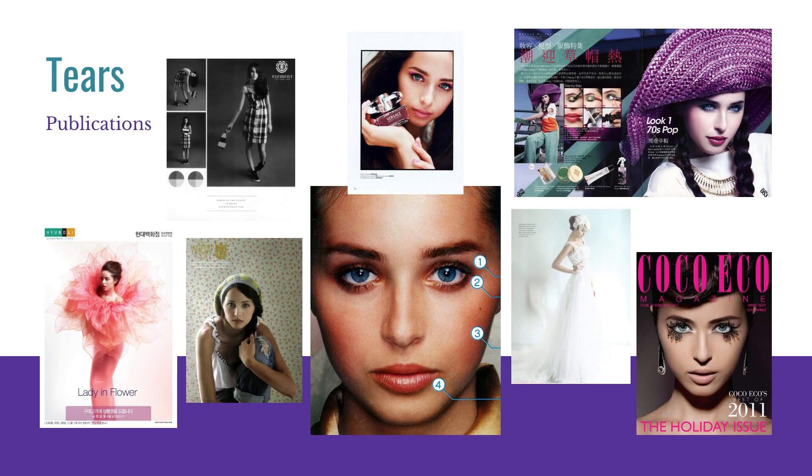Tears — these are all publications, things that have words and writing on them that went into a magazine or an editorial. They make you look super professional, and we love to add these to portfolios.